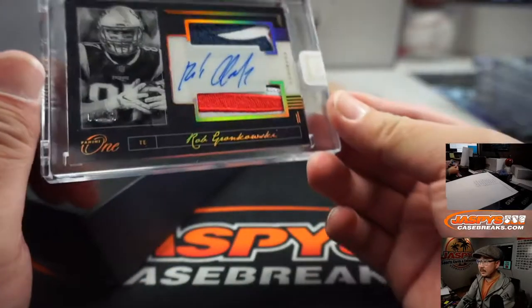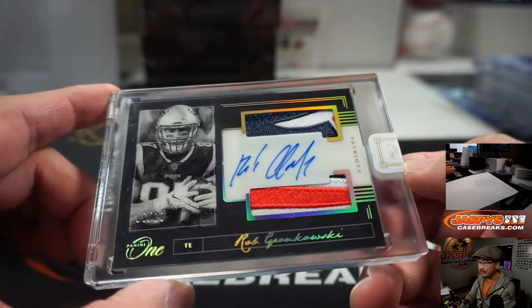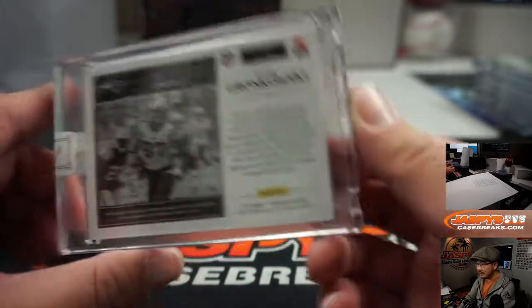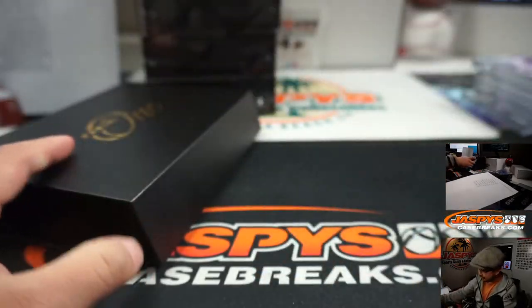Next up is Rob Gronkowski — this is from last year's, 6 out of 10. That's a great patch. Peter Lombardo with the Pats. There you go. 2018 set — names were in cursive last year. Nice one, Peter.